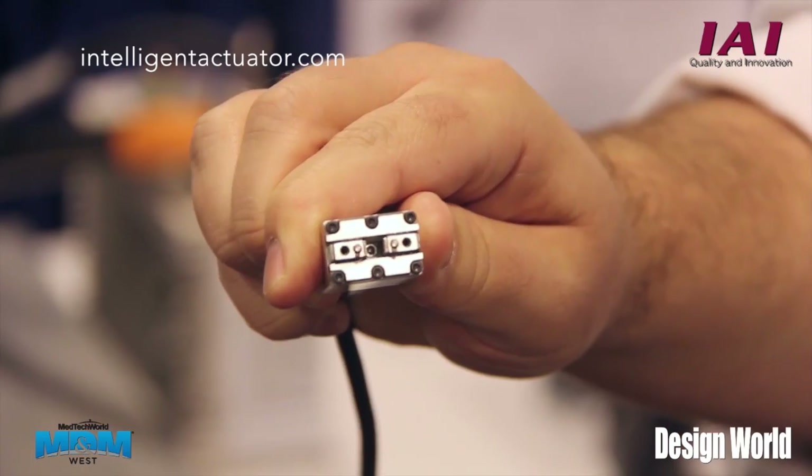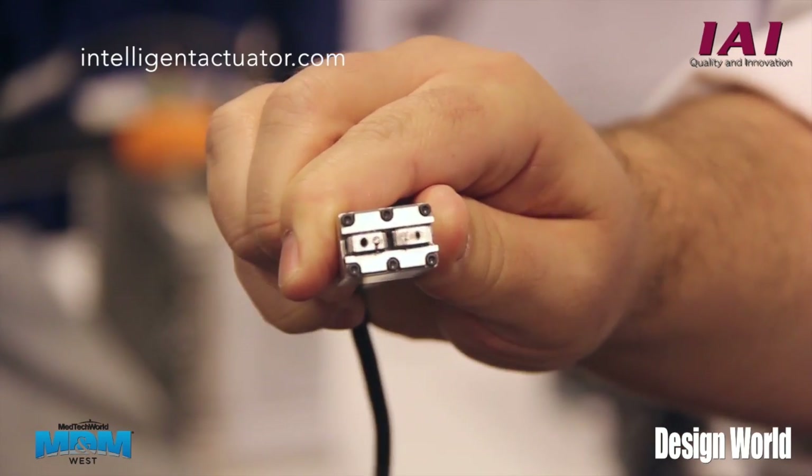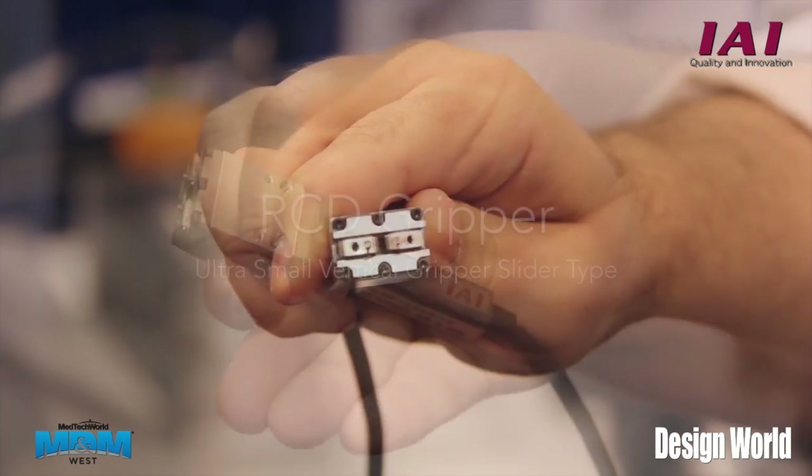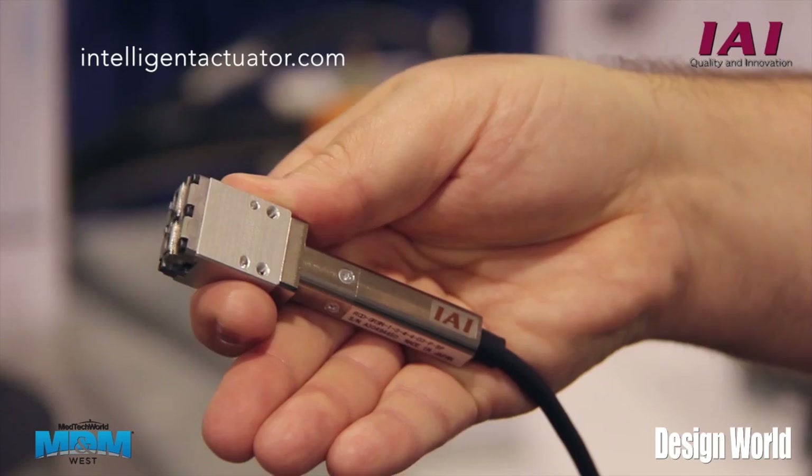Also new this year within our RoboCylinder line is our brand-new ultra-small RCD-based gripper. It's a two-finger gripper capable of multiple positions, different speeds and accelerations.